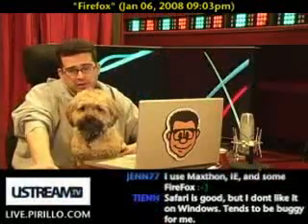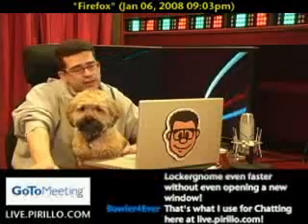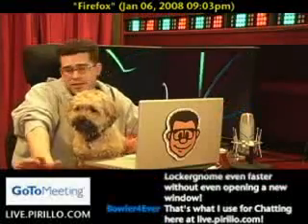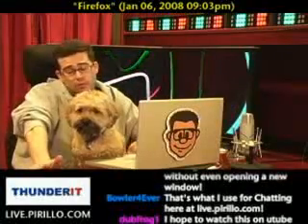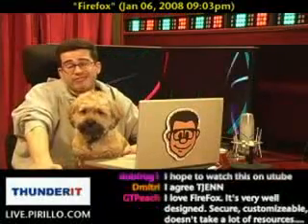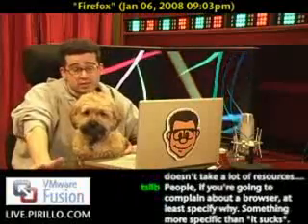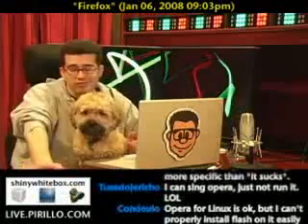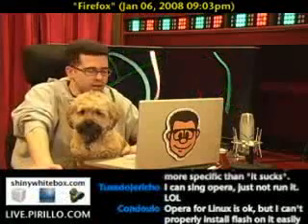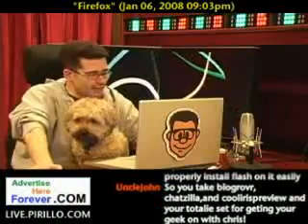Wicket likes Opera. Of course, he also likes Linux. I'm not saying that people who like Opera like Linux or vice versa, but different strokes for different folks — or dogs. Some people out there like Flock, which is like Firefox. It pretty much is Firefox with a social layer on top of it. If you do a lot of social networking, you might want to check out Flock for a variety of platforms.